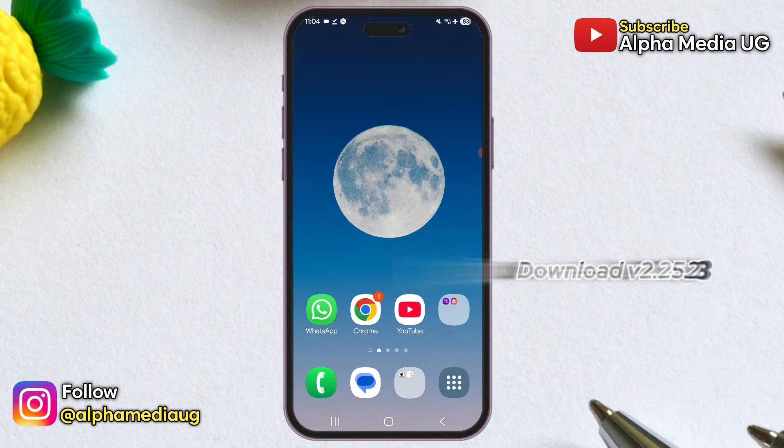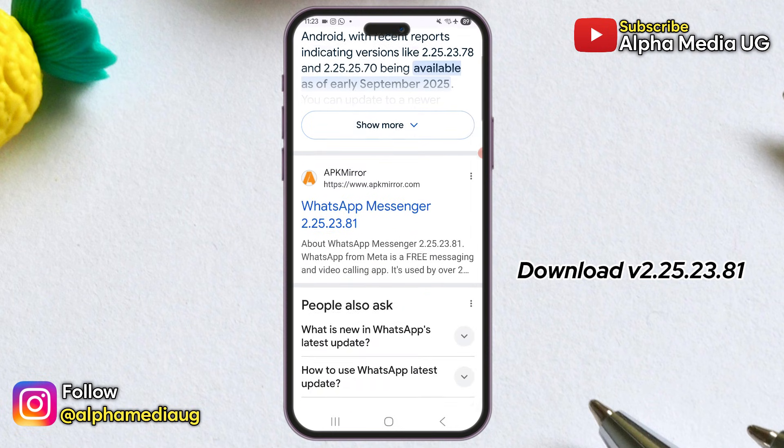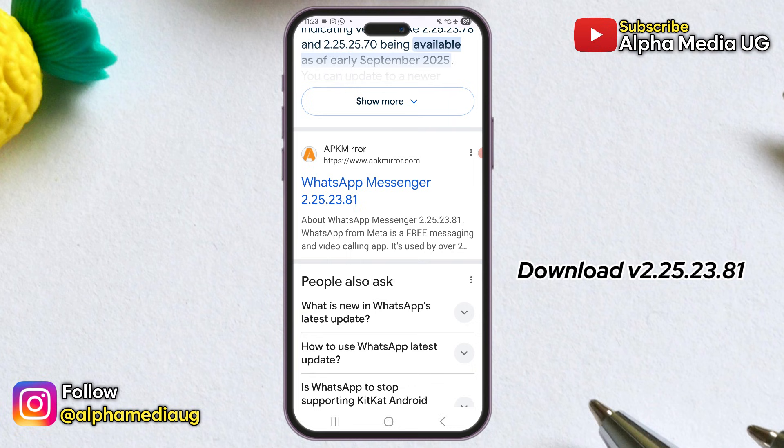Finally, the third solution is to download WhatsApp version 2.25.23.81, as this version doesn't have these issues with document opening.